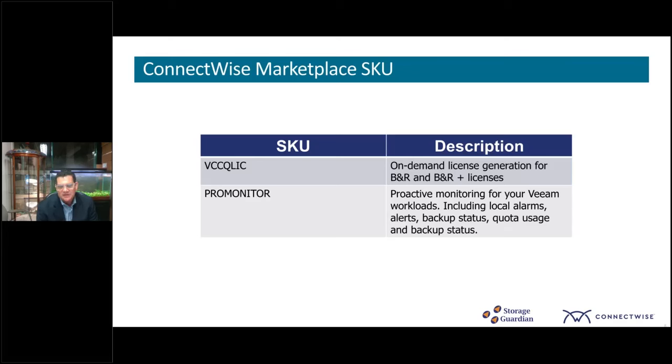Reducing the total cost of ownership. The SKUs that can be purchased via the ConnectWise Marketplace are integrated here and can be fully transacted without the bureaucracy of going back to distribution or asking Storage Guardian. They're available through the B&R or the B&R Plus licenses, and it's a one SKU license — once you have that SKU, you're free to consume as many licenses as you want.